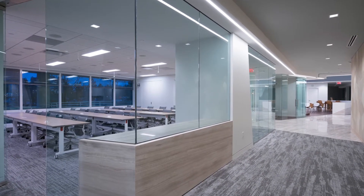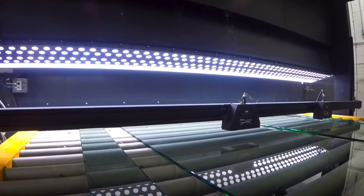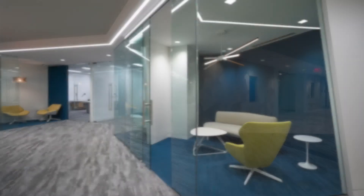Most all of the glass that was put into the Noblis project was fabricated at our facility in Imesville. From beginning to end, that glass was touched by Kensington Glass employees, and that's something that I'm very proud of.